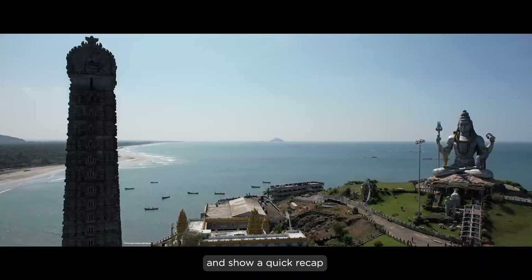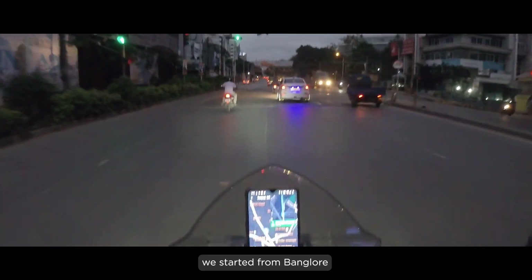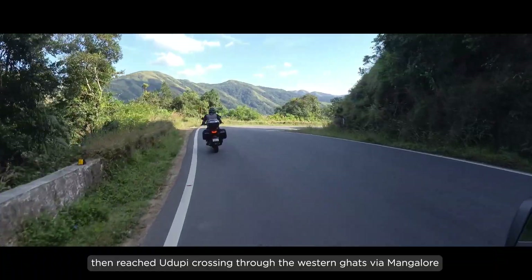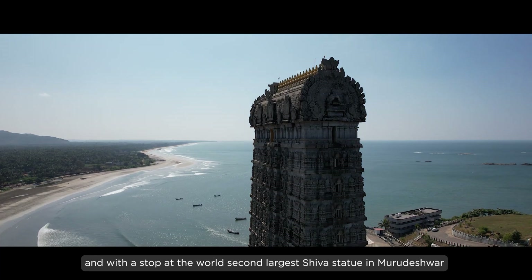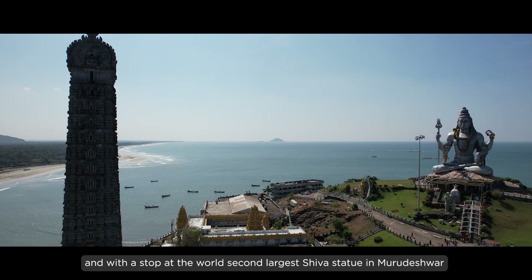Let me take you to the start and show you a quick recap. We started from Bangalore and stayed in Chikmanguru, then reached Udupi crossing through the Western Ghats via Mangalore, with a stop at the world's second largest Shiva statue in Murudeshwar.